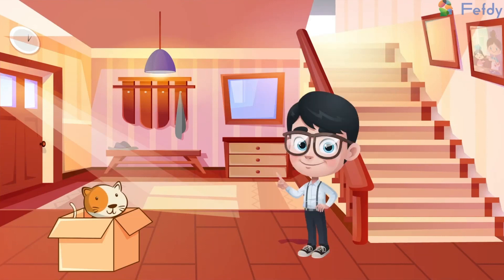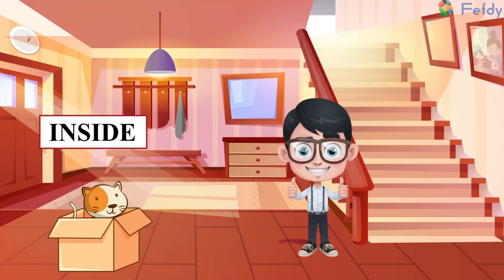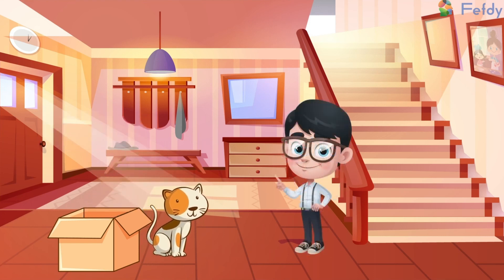Look at the picture and say aloud where the cat is. That's right, the cat is inside the box. Now the cat is outside the box.